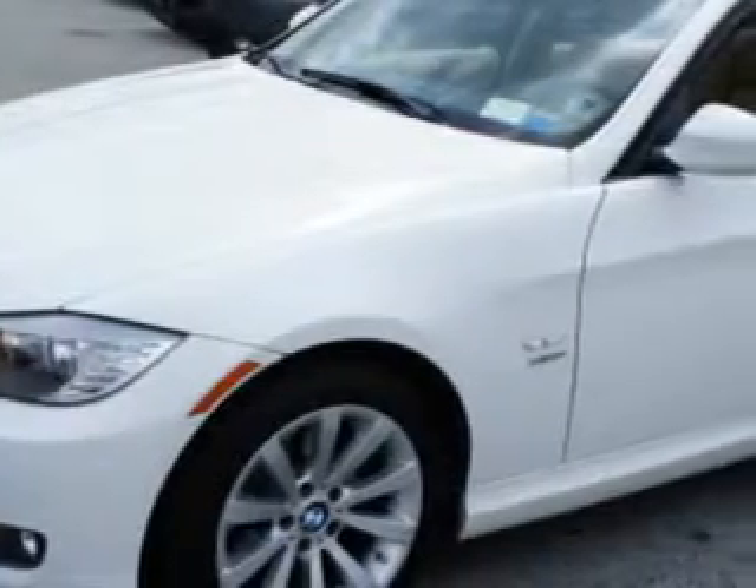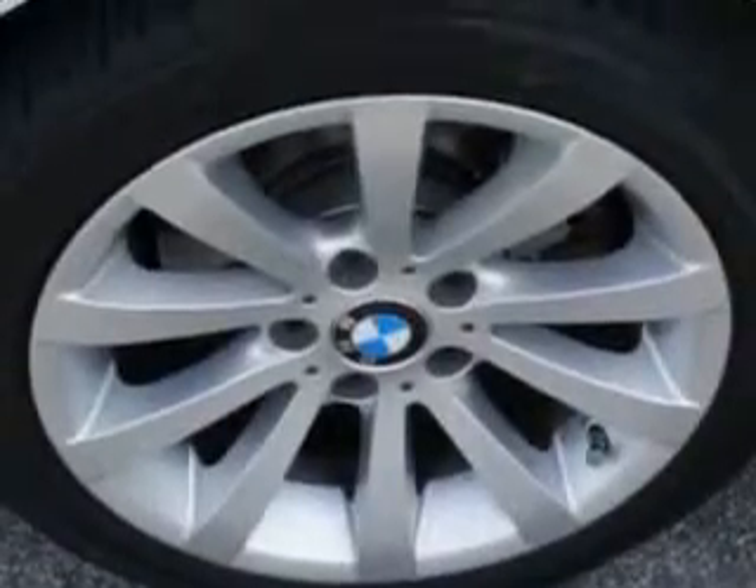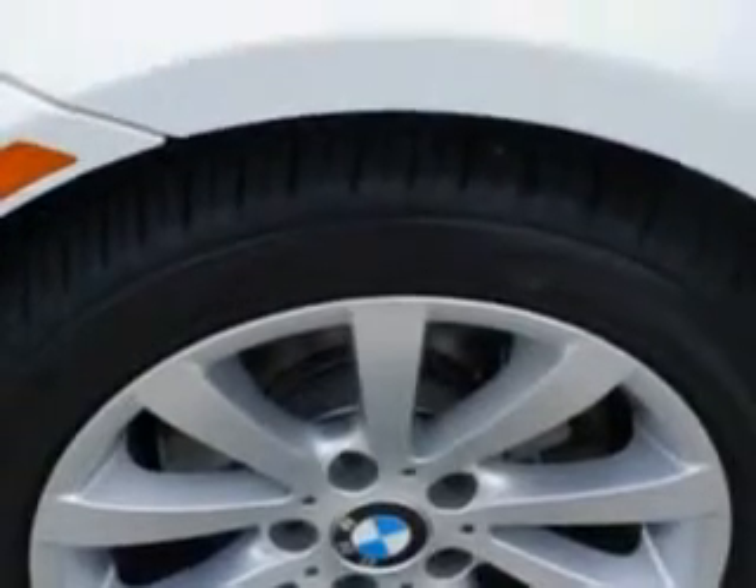Ready for the very best? Let Chrysler Jeep Dodge of Warwick show you what luxury really means. Imagine driving this Alpine White 2010 BMW 3 Series 328Xi, equipped with a 6-cylinder engine and an automatic transmission.